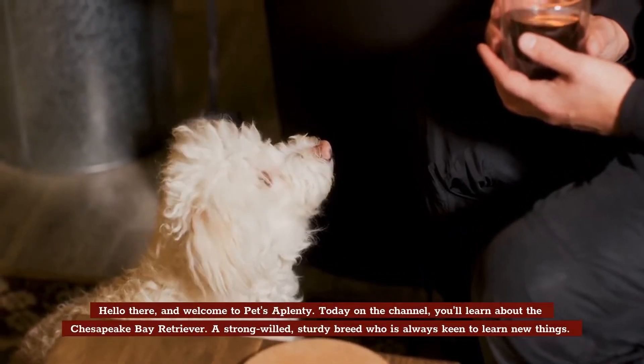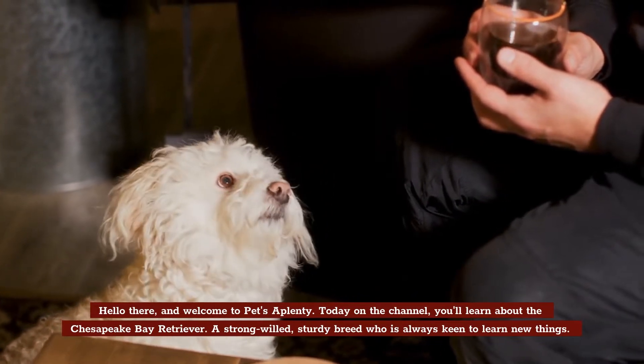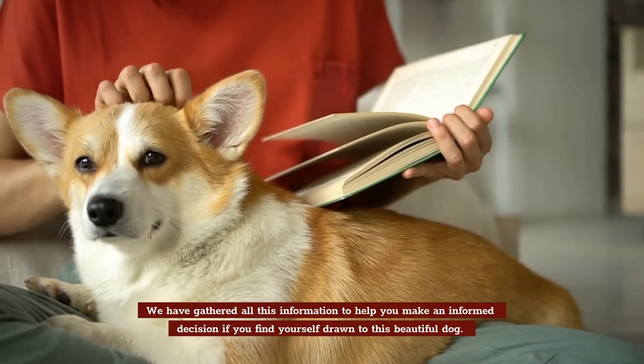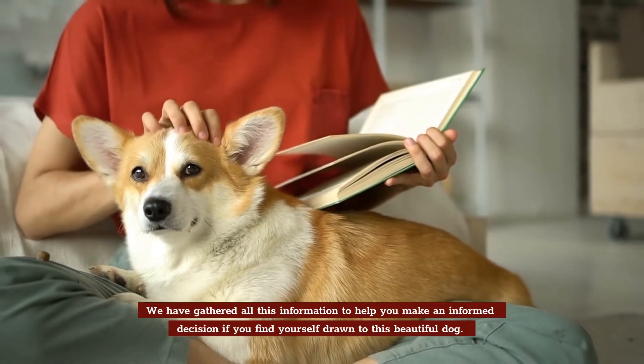Hello there, and welcome to Pets A Plenty. Today on the channel, you'll learn about the Chesapeake Bay Retriever, a strong-willed, sturdy breed who is always keen to learn new things. We've gathered all this information to help you make an informed decision if you find yourself drawn to this beautiful dog.